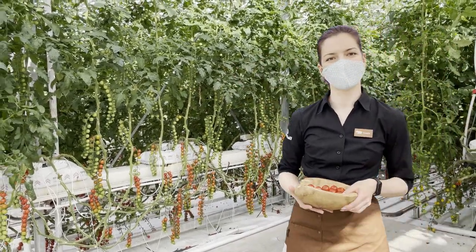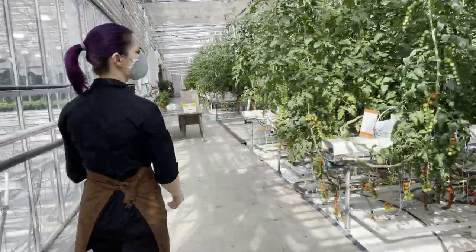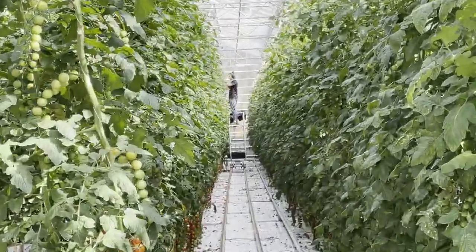Let me take you around to show how it looks. You can see my colleague is currently working on the plants — lowering them down and twisting them around the ropes.